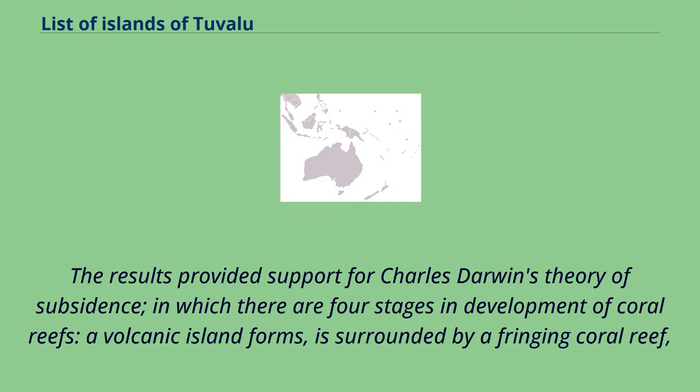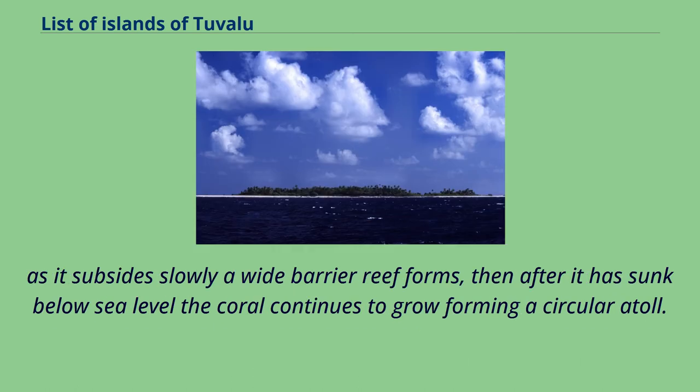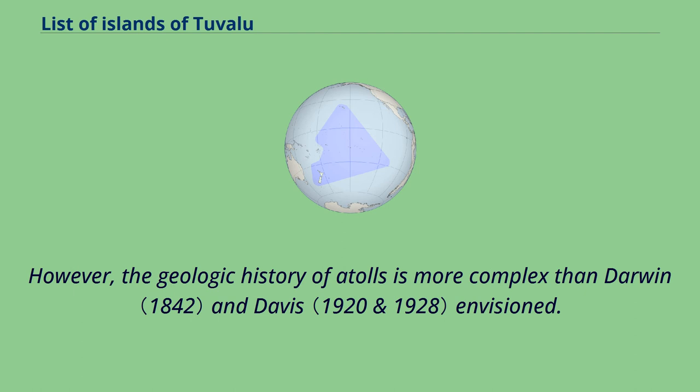The results provided support for Charles Darwin's theory of subsidence, in which there are four stages in the development of coral reefs: a volcanic island forms and is surrounded by a fringing coral reef; as it subsides slowly, a wide barrier reef forms; then after it has sunk below sea level, the coral continues to grow, forming a circular atoll. However, the geologic history of atolls is more complex than Darwin and Davis envisioned.